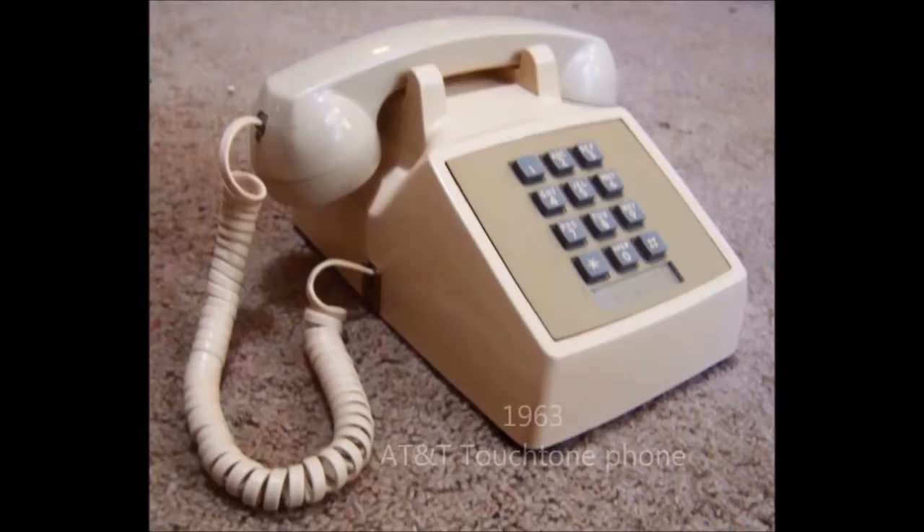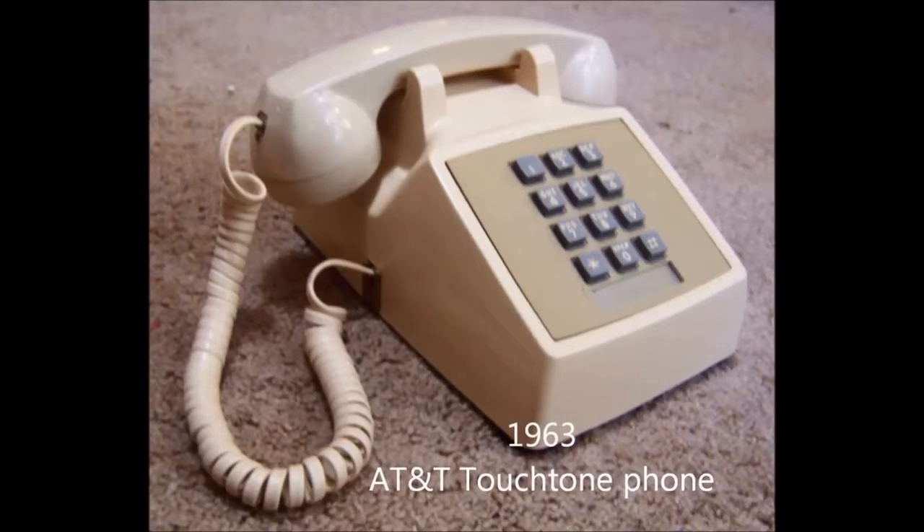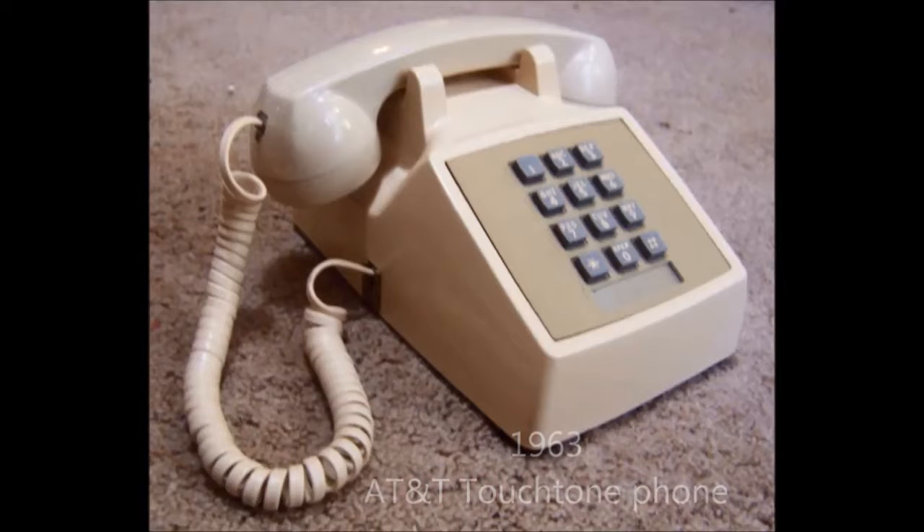In 1963, AT&T made the touchtone phone, which allowed you to use a keypad to dial numbers and make phone calls.